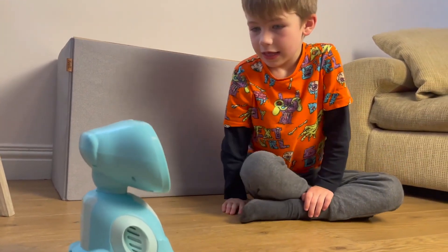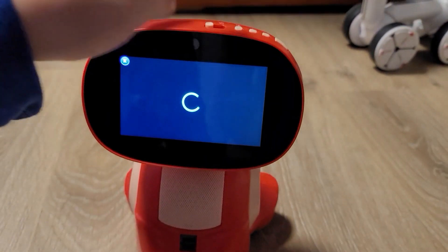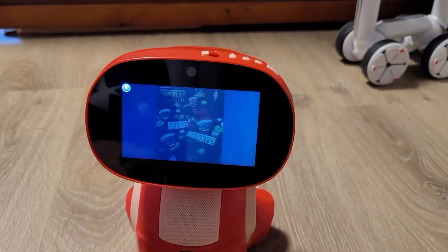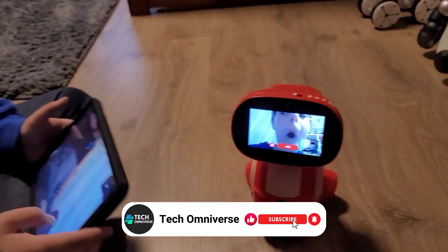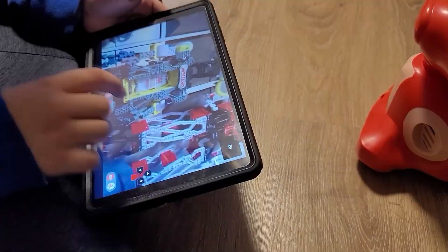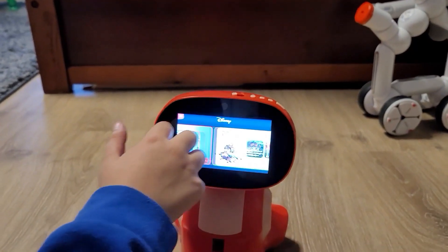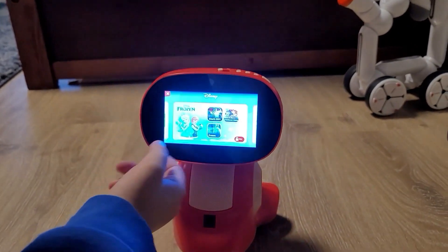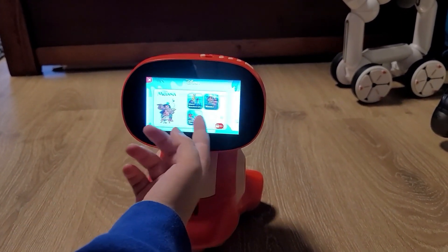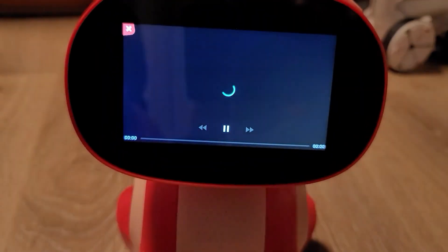Beyond its educational and entertainment value, Miko 3 continuously evolves with your child. It delivers new conversations, stories, and songs each month, keeping the content fresh and engaging. The robot's advanced sensors and wide-angle HD camera make it an active playmate — it encourages physical activity with games designed to get kids moving, turning playtime into an energetic and healthful part of their day. What sets Miko 3 apart is its expansive content library, including exclusive content from renowned brands like the Walt Disney Company, Paramount Consumer Products, and Kadoodle TV, ensuring a constantly refreshing stream of activities and learning materials.